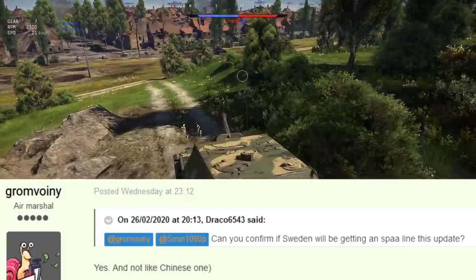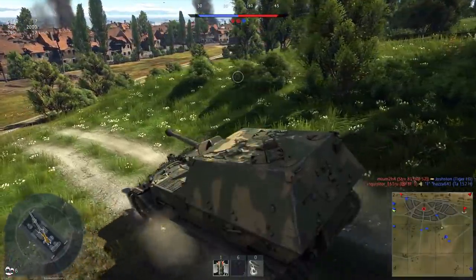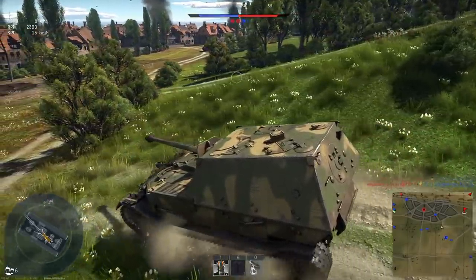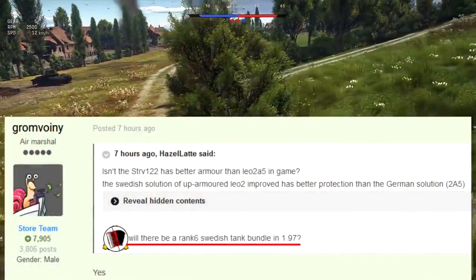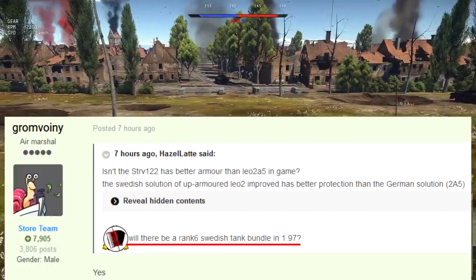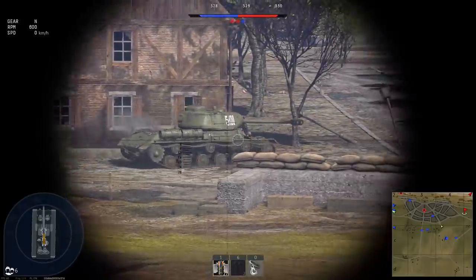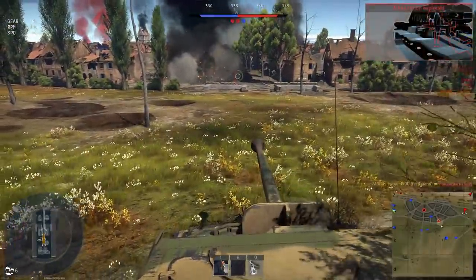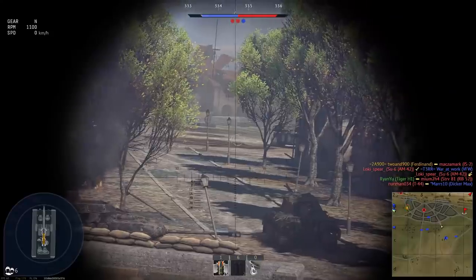There's going to be some SPAAs through Sweden, so they're not going to be hamstrung like China. Because unlike China, they weren't going through civil conflict, famine, plague, and being invaded by the Japanese, so they had some time to build SPAAs. But also, it seems they're going to be getting a rank 6 bundle tank. It could be one of their cool modifications of the Centurion, although that'd be a bit disappointing to not have a big Centurion line in the main tree. Doing that with the Black Prince kind of ruined the Churchill line.